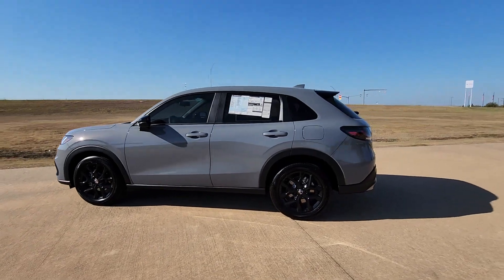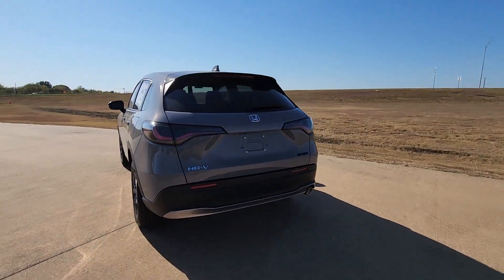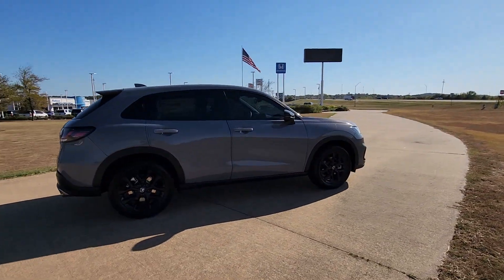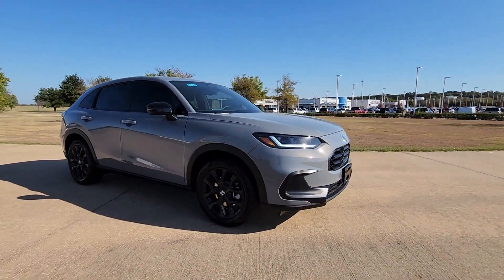Can you see yourself in the 2025 Honda HRV? Check out this HRV — it's the small SUV that packs clever cargo solutions, agile handling, advanced safety technology, and impressive fuel efficiency all wrapped up in fresh, bold style.